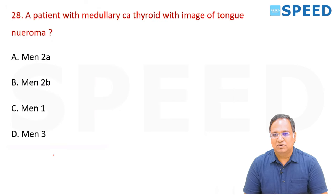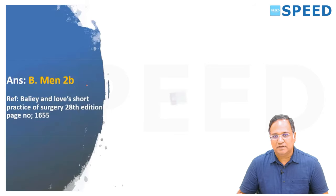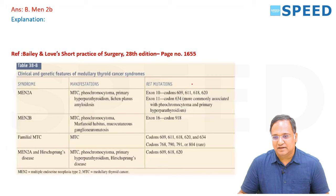A patient with medullary cancer of thyroid with an image of tongue neuromas — what type of MEN is this? It is a straightforward question — typically MEN-2B. Bailey and Love, 20th edition, page 1655.